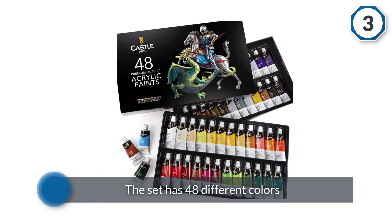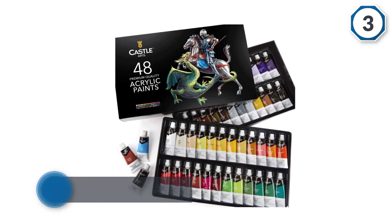This paint is specially formulated to give aspiring and accomplished artists a medium that delivers bright, lasting results without the headaches.